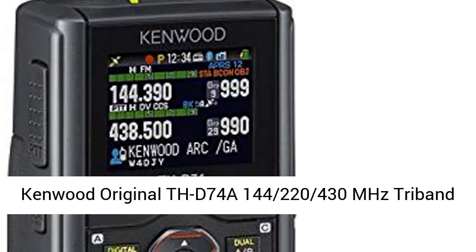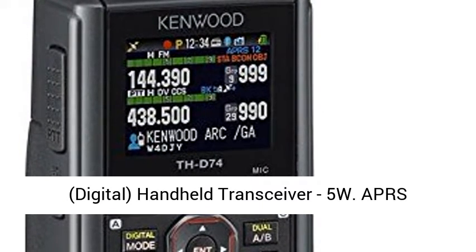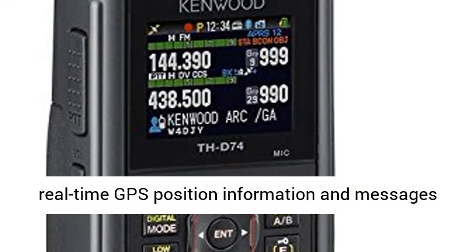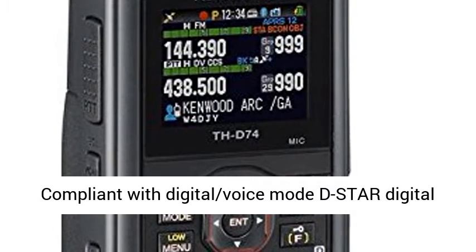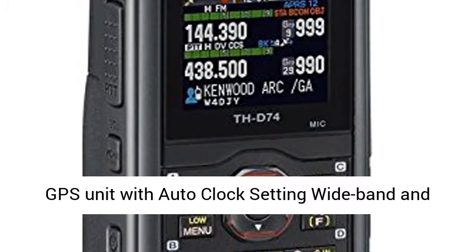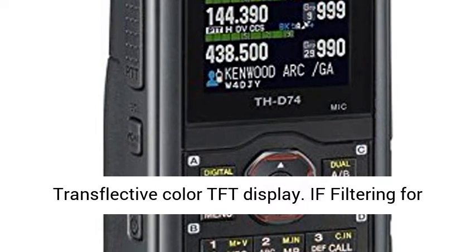Kenwood original TH-D74A 144/220/430MHz tri-band, with ultimate APRS and D-Star performance. Digital handheld transceiver, 5W, APRS compliant using packet communication to exchange real-time GPS position information and messages, compliant with digital voice mode D-Star digital amateur radio networks. Built-in high-performance GPS unit with auto-clock setting, wideband and multi-mode reception, 1.74-inch 240x180 pixel transflective color TFT display.